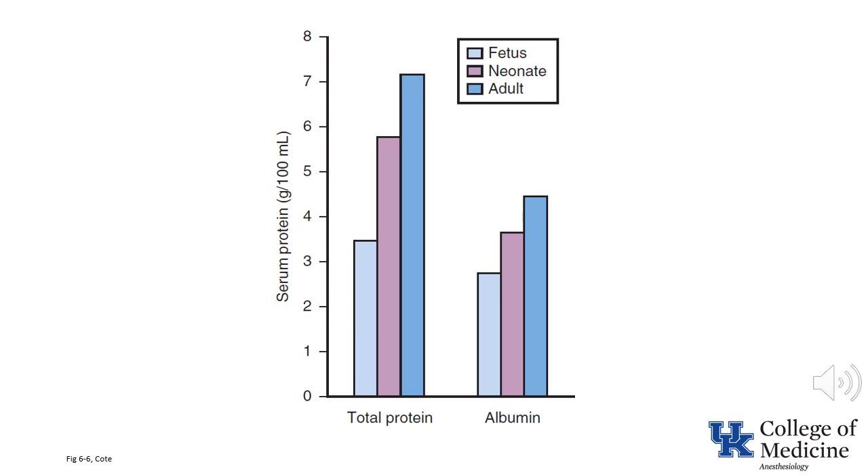Even normal-term neonates have reduced albumin and total protein concentrations compared to adults. Not only the quantity, but also the quality of protein binding may be reduced in neonates. At birth, the affinity of albumin for acidic drugs is reduced and increases over the first several months of life. The levels of alpha-1 acid glycoprotein, which binds basic drugs, is half that of adult values. As a result of these differences, decreased protein binding leads to a higher concentration of free drugs.